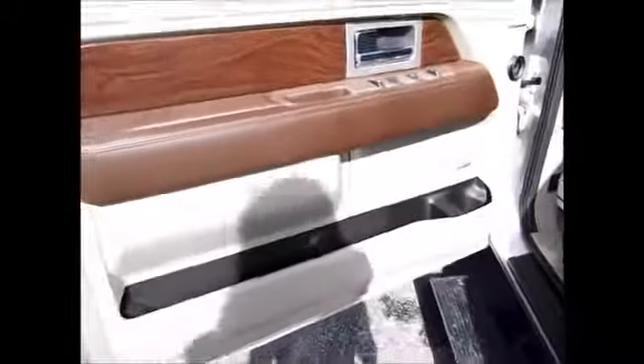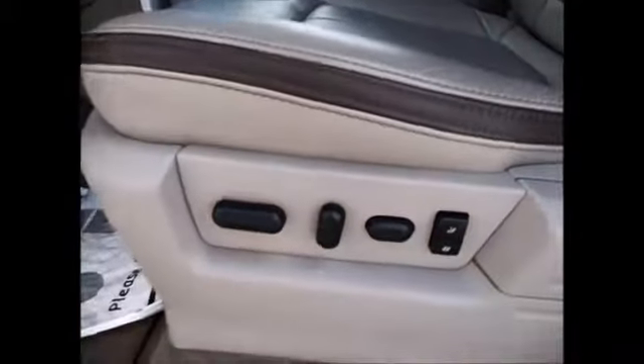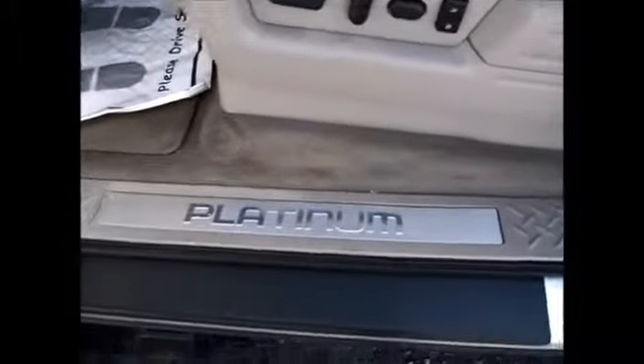And of course the Platinum Edition leather — it's the brown leather and light leather included with Platinum embossed in there. We also have power seats with driver's memory settings, positions one and two. Platinum door seal.